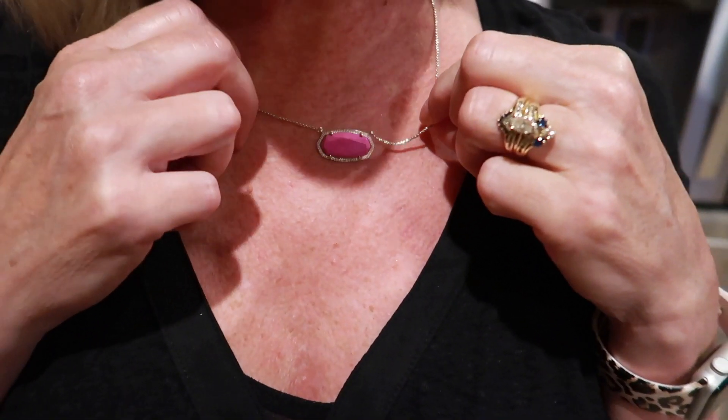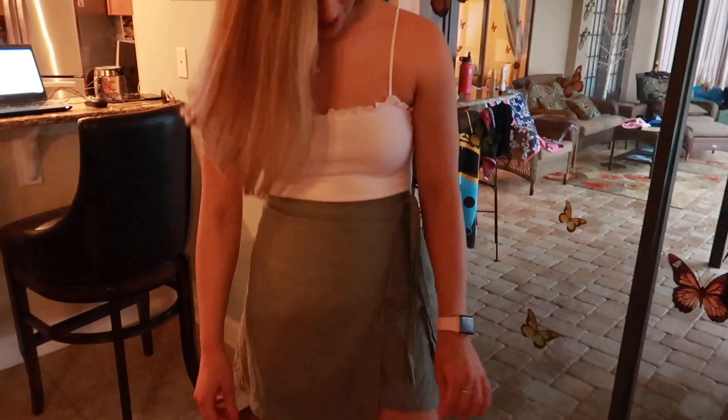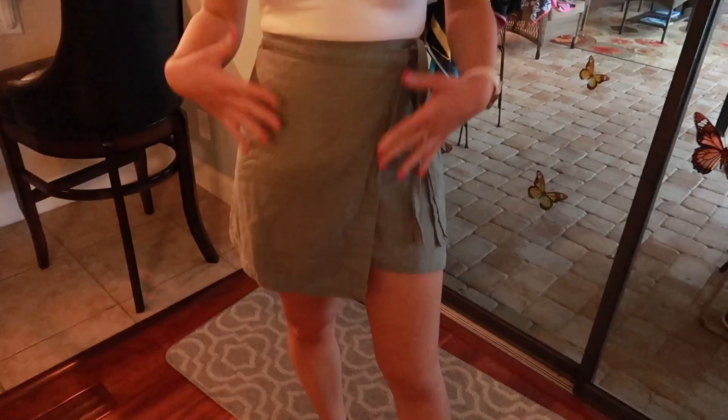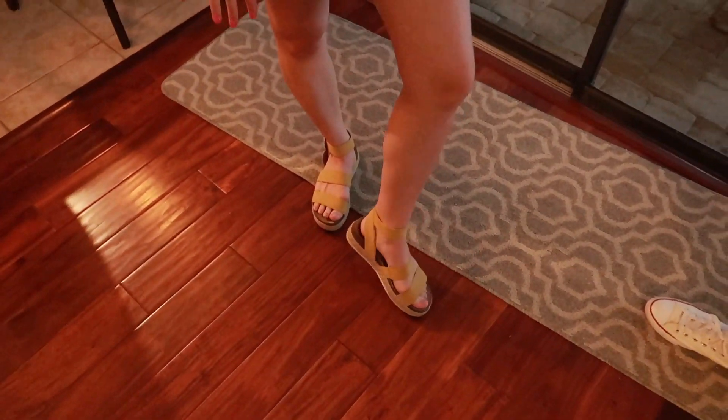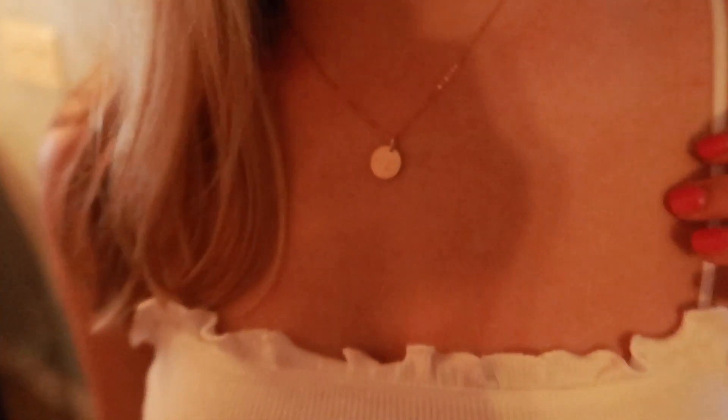My earrings are Kate Spade, my necklace is Kendra Scott, and my watch is Apple with an Amazon band. Caroline's turn — her bodysuit is from Abercrombie, skirt is from Abercrombie, shoes are Target, earrings are Kendra Scott. Her necklace is GLDN, which I think is pronounced 'golden,' and a Kendra Scott ring plus Apple Watch.